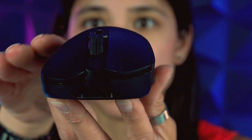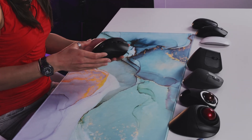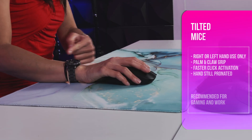Last among conventional mice we have the Logitech G703, tilted to the right for improved hand position and faster left-click response. This shape is designed with a slope for hand rest and a convex hill for support. It can only be used by right-handed users, although some models tilt the other way. It's suited mainly for palm and claw grip users, but the hand is still heavily pronated.